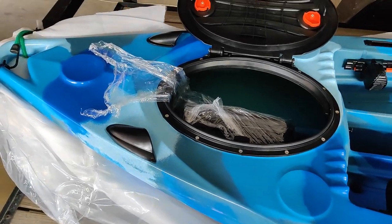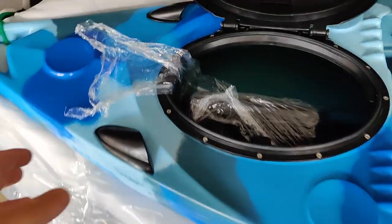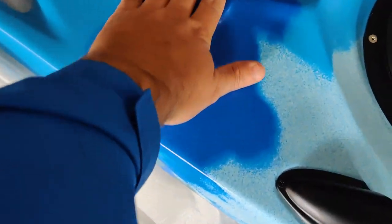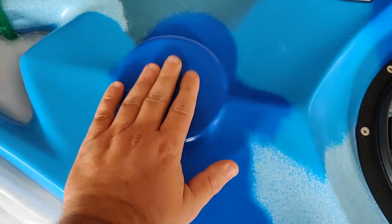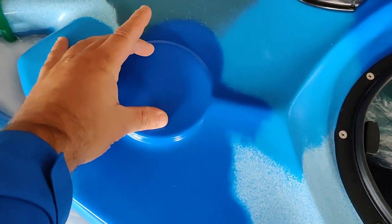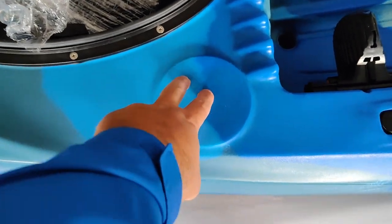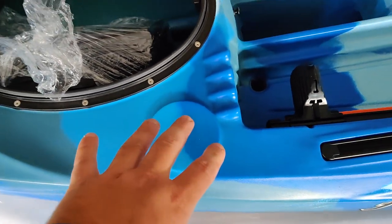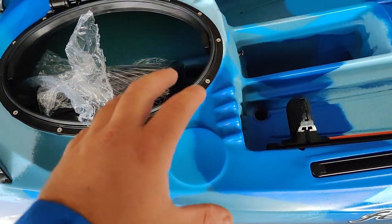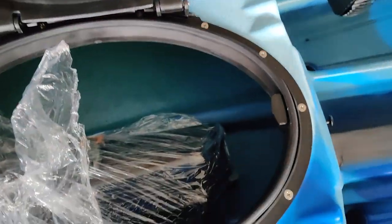We just got the Feel Free Lure back home. I wanted to do a quick walk-around with you guys. One of the things I love about the Lure is the fact that you have these flat surfaces where you can mount — if you wanted — a red and green light here in the front for navigation. You've got a place here to mount your fish finder, a mount for your GoPro or whatever. You've got one over there on the other side as well.